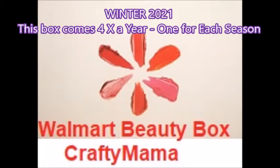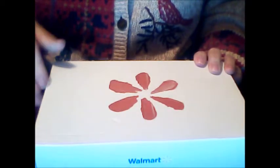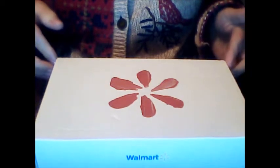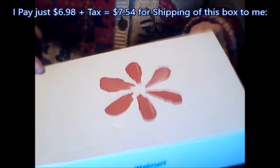Hello everybody, Crafty Mommy here. Hope you are having a good day today. I'm here to share my Walmart Beauty Box for Winter 2021. Mine always comes late, but let me just share what I got in here with you. Let me open up the box and we will see what is inside.